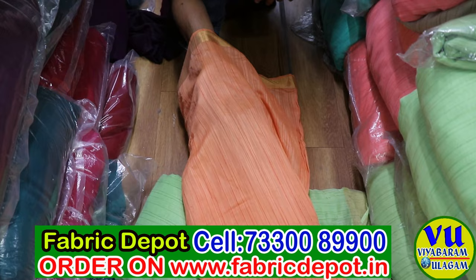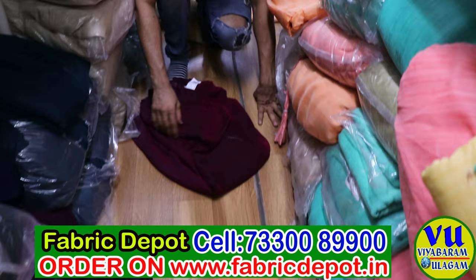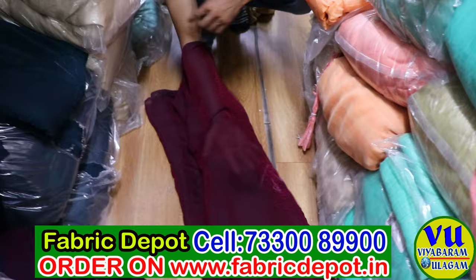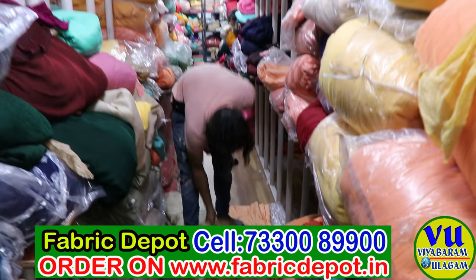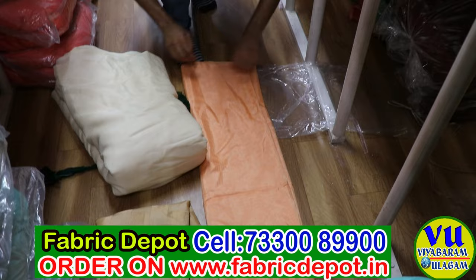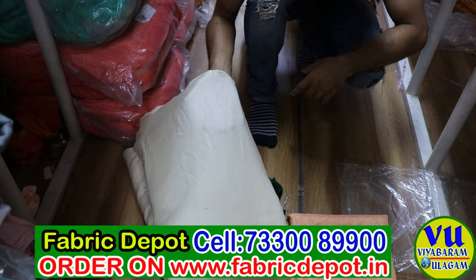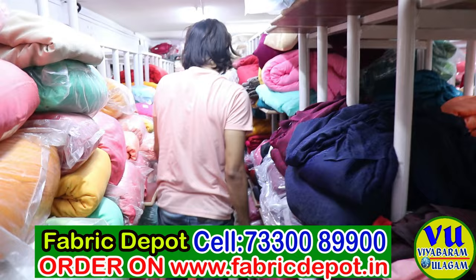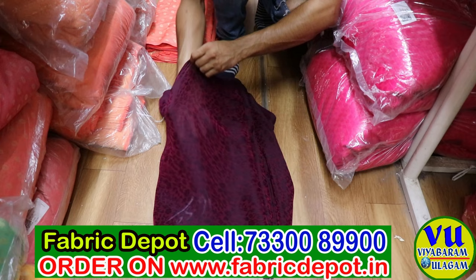Chanderi fabric with slub lining. Chanderi fabric with both sides gold pattern border. Chiffon fabric — multiple color options are available. If you need any other color, you can find it also. Jute checks. This is a tusser silk fabric with dots. This is chiffon-based fabric.